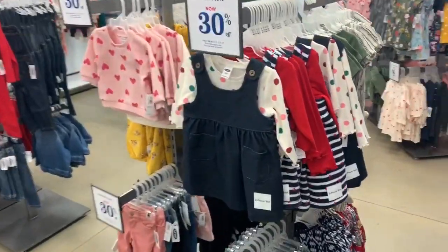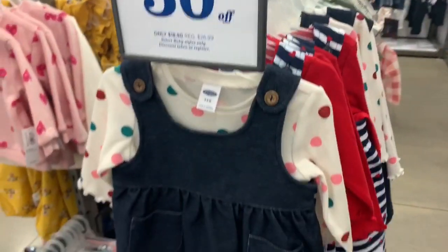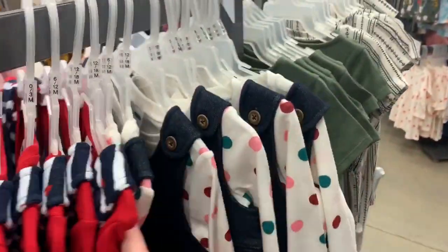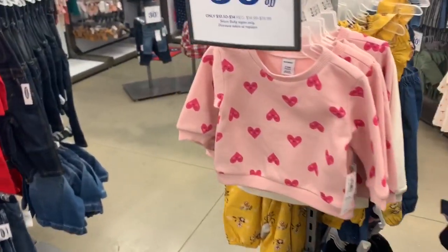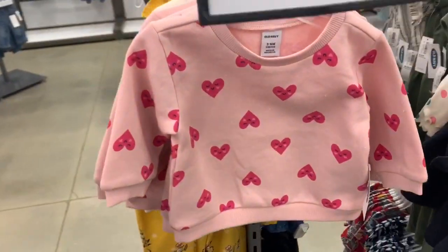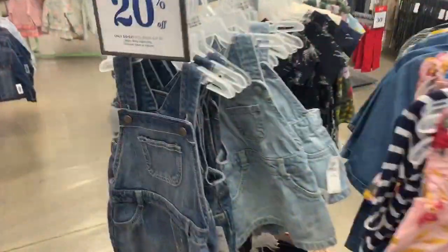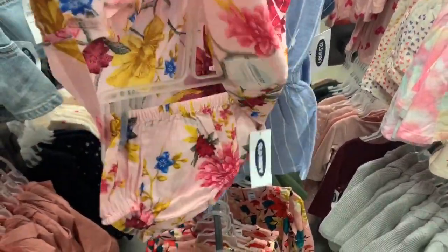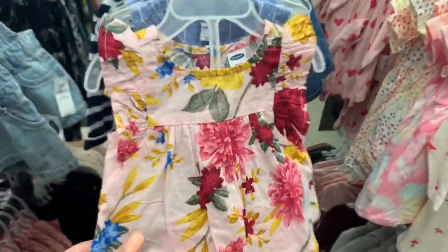Aww, they've got some cute stuff here - it's 30% off. That's a cute little dress. We've got one with little hearts. A little sweatshirt with little hearts on it, that's cute. Got some little overall dresses - it's cute. I like this little outfit, it's a little two-piece. Zero to three months - I wish they had newborn size but that's really cute.